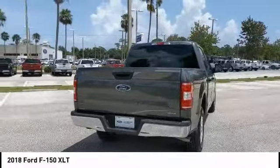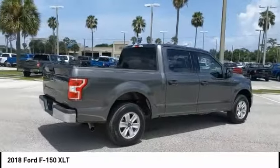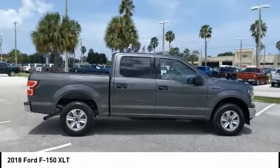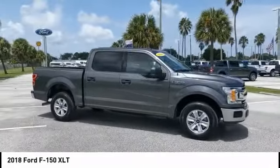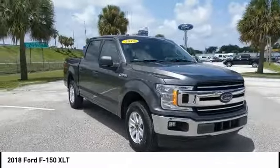This vehicle has less than 15,000 miles. Here are some of this vehicle's great options: aluminum wheels, brake assist, traction control, stability control, intermittent wipers, daytime running lights, engine immobilizer, privacy glass, rear wheel drive, four wheel disc brakes.